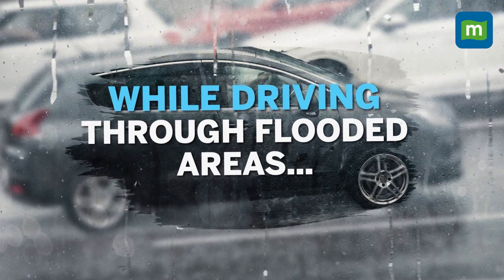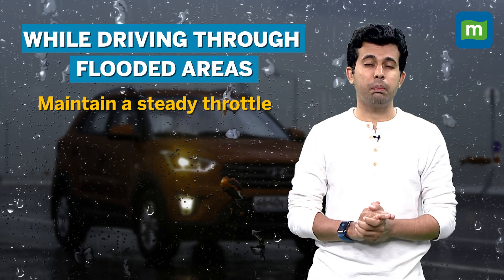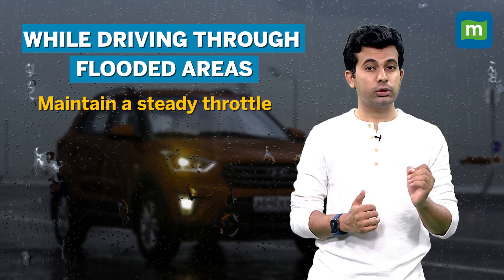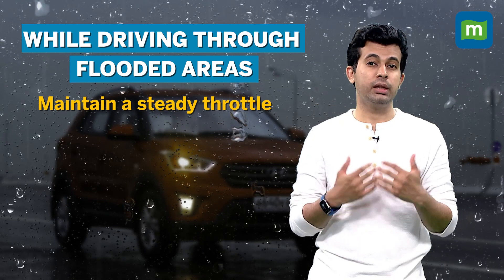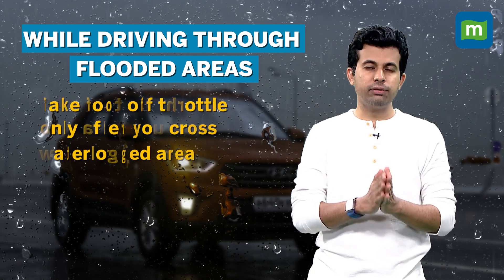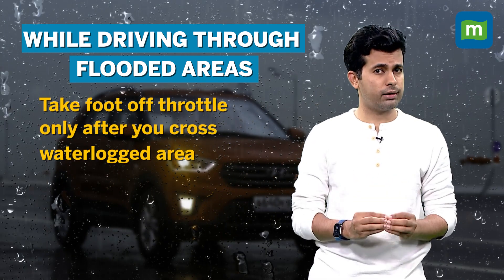Number five, driving through flooded areas. If you must cross a waterlogged street, make sure that you do it while maintaining a steady throttle. Do not take your foot off the throttle, as doing so will allow water to enter the exhaust and possibly damage your car. Keep the revs high, stick to lower gears, and lift your foot off the throttle only after your vehicle is out of the waterlogged area.